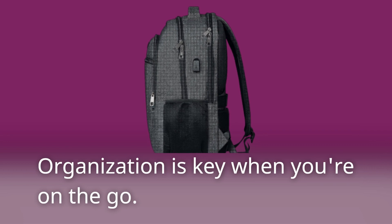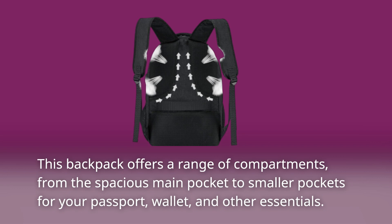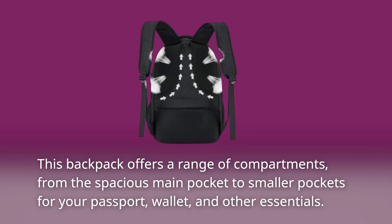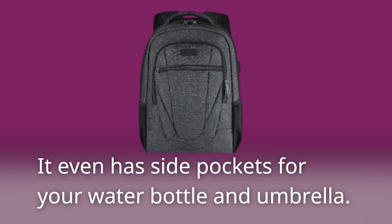Organization is key when you're on the go. This backpack offers a range of compartments, from the spacious main pocket to smaller pockets for your passport, wallet, and other essentials. It even has side pockets for your water bottle and umbrella.